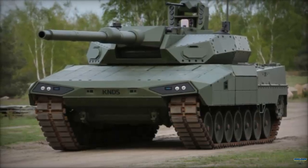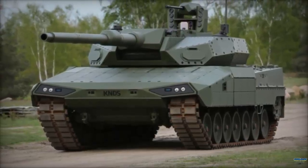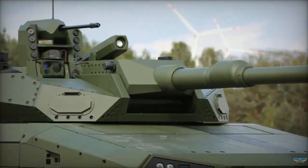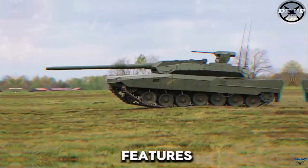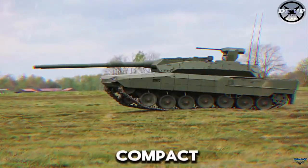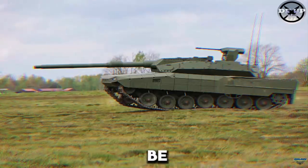In addition to its combat capabilities, the Leopard 2 ARC emphasizes crew comfort and operational efficiency. The interior has been redesigned to offer better ergonomics and situational awareness for the crew, incorporating modern digital interfaces and automated systems that reduce workload.